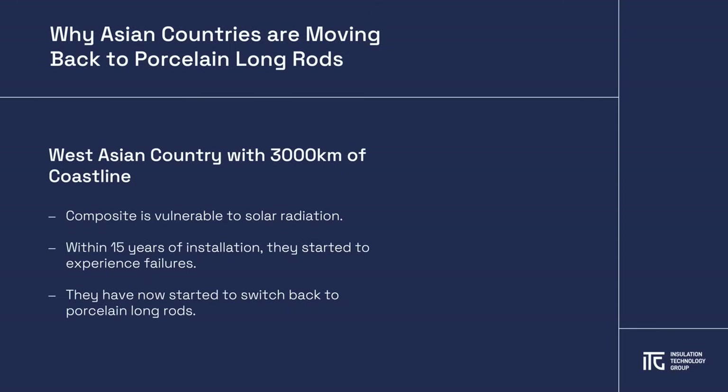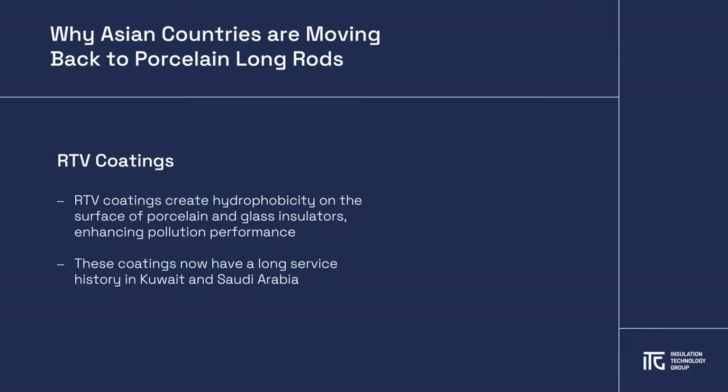Within 15 years, the country began to experience issues with composite insulator failures, and they decided to switch back, specifying that only porcelain longrod insulators should be used in any location within 100 km of the sea. Thankfully, those solutions can be retrofitted into existing installations due to their design advantages.